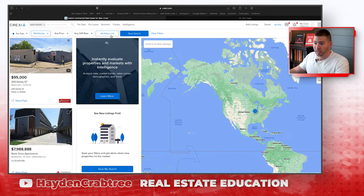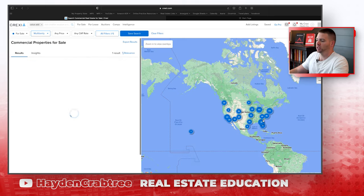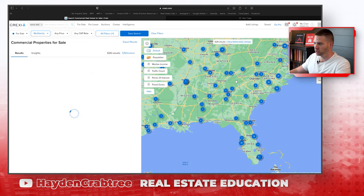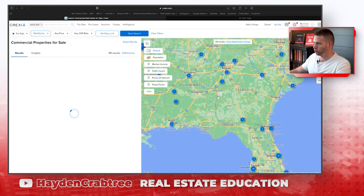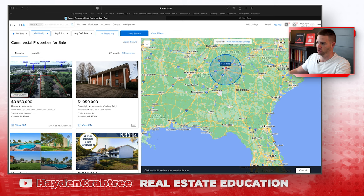You could come through and search for anything. If we want to search for value add deals, we could do that. Let's find value add apartment buildings through the entire US. One cool thing you can do is zoom in on the map and it'll just show you properties in your map area. It was at 626 results; now there are 191 being shown. If you wanted to search around a certain area, you could do that. You can also draw a radius — like if I live in Atlanta and want to search for a hundred miles around me, I can do that.